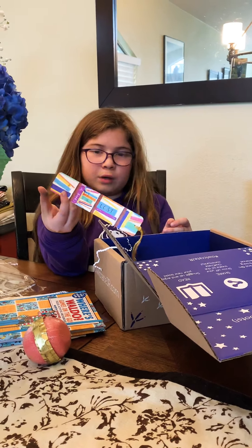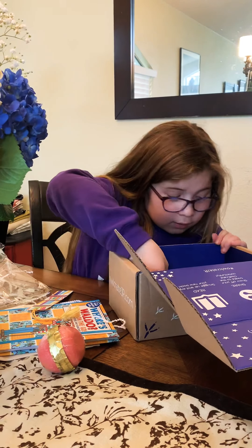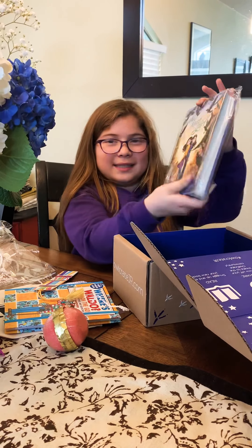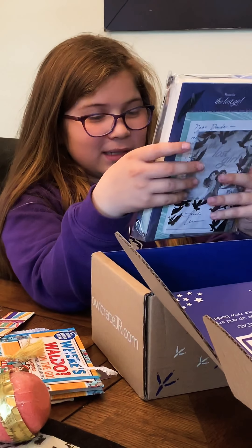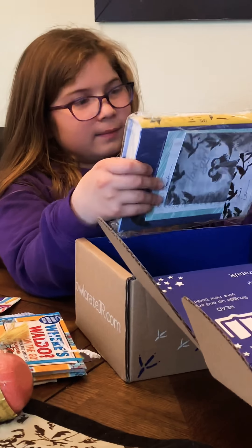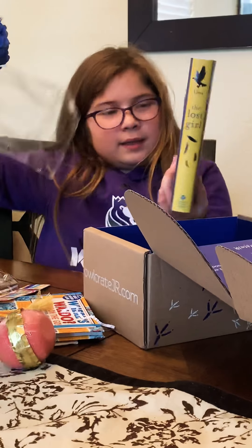There's nothing found between the pages. I think this is the book of the month for February: The Lost Girl. It looks so good — oh, there's stuff inside it! I'll read the back to see what it's about. Maybe you guys can buy this book.